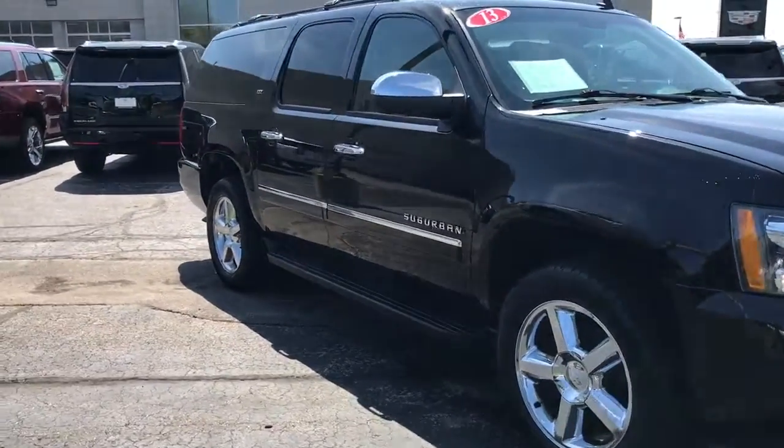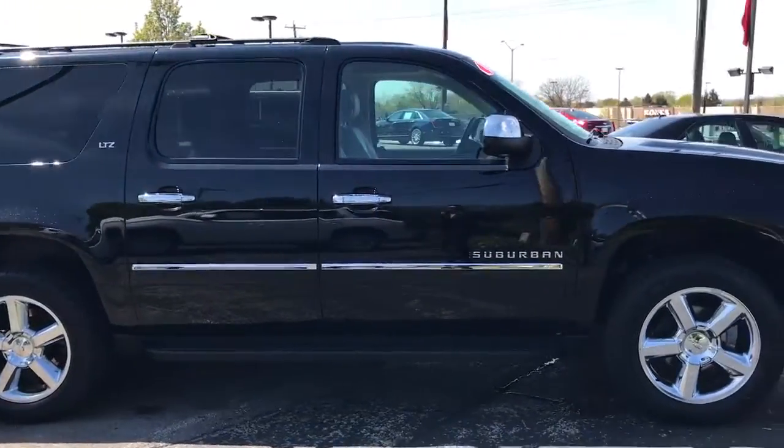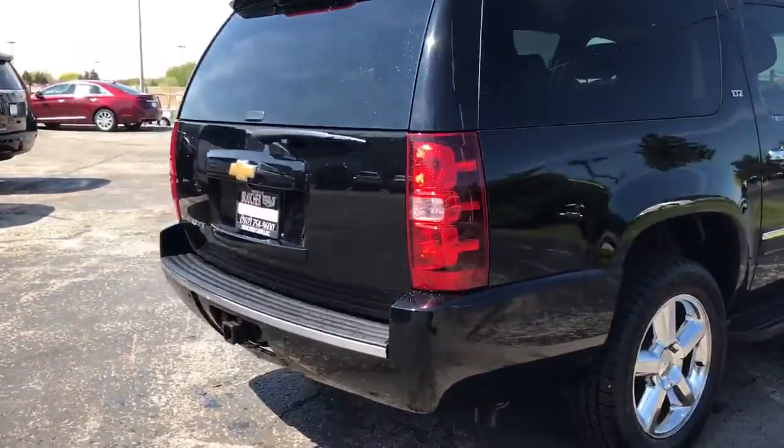This is Skyler at Boucher Cadillac. Here today is our 2013 Suburban LTZ — a two-owner vehicle with a clean Carfax report, fully inspected by our factory-trained GM technicians.